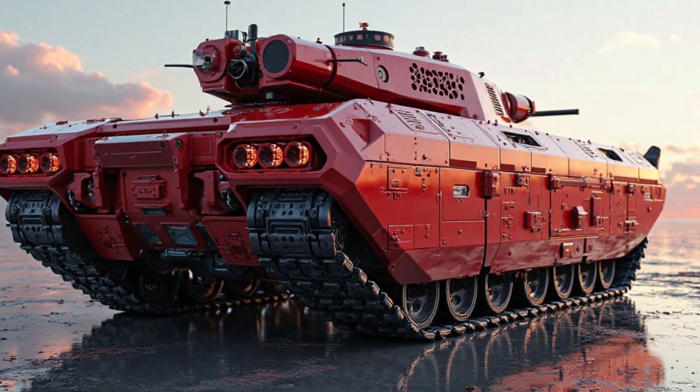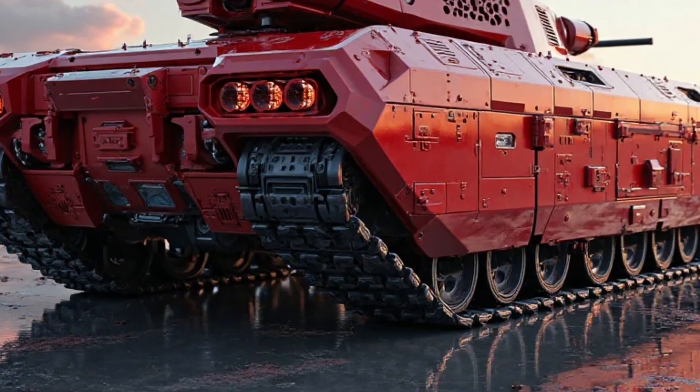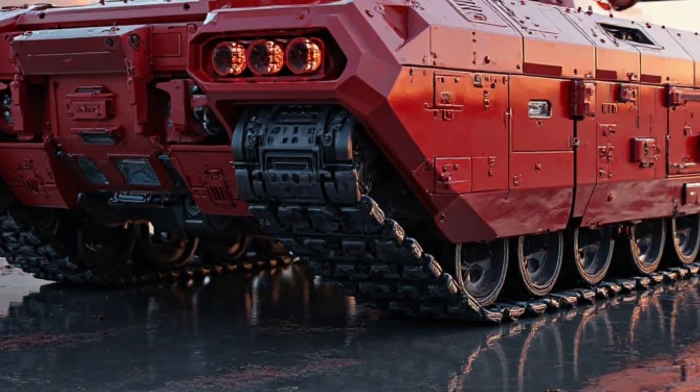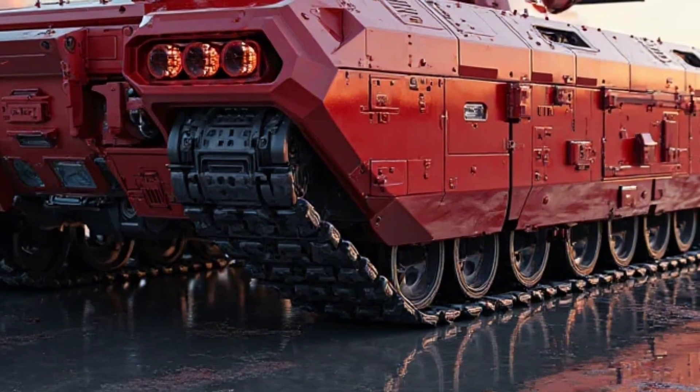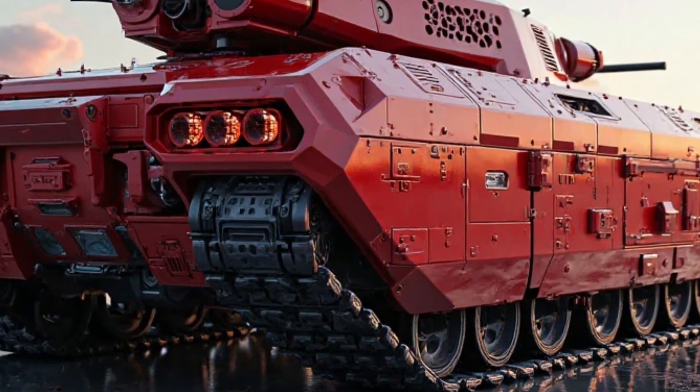These features provide the crew with a 360-degree view of the battlefield, reducing reaction times and increasing precision during engagements. Augmented reality displays integrated into the commander's interface further improve operational effectiveness.